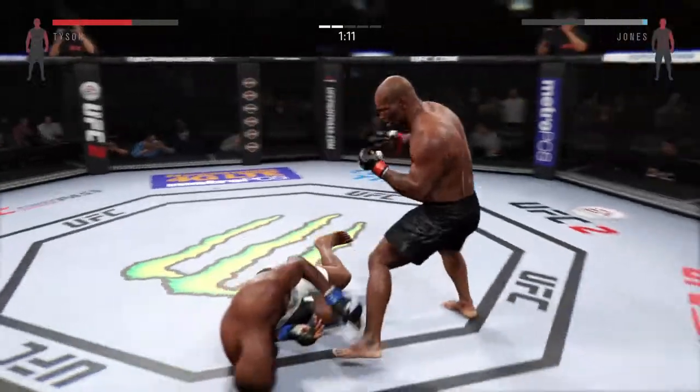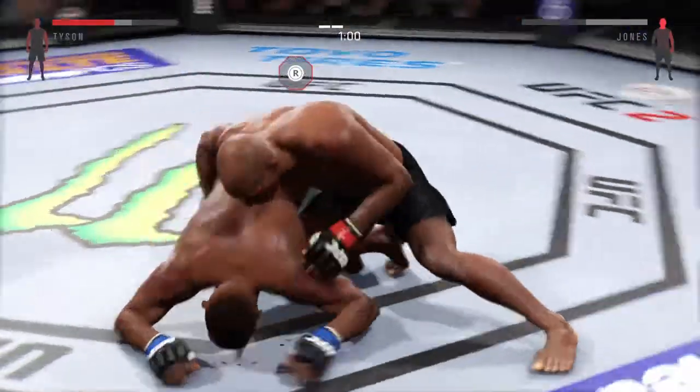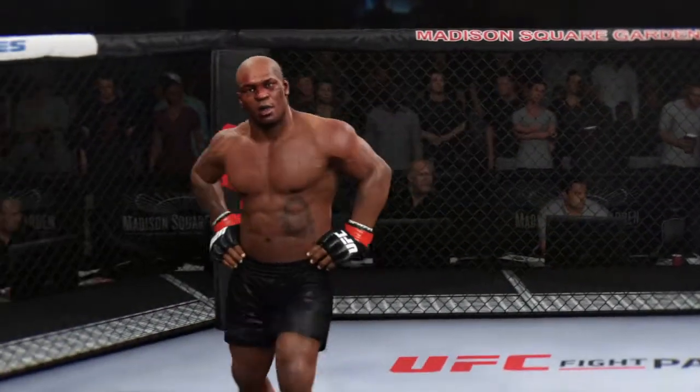Big right hand! Big left hand — big ground and pound — that's it, he's out! Nasty ground and pound KO.